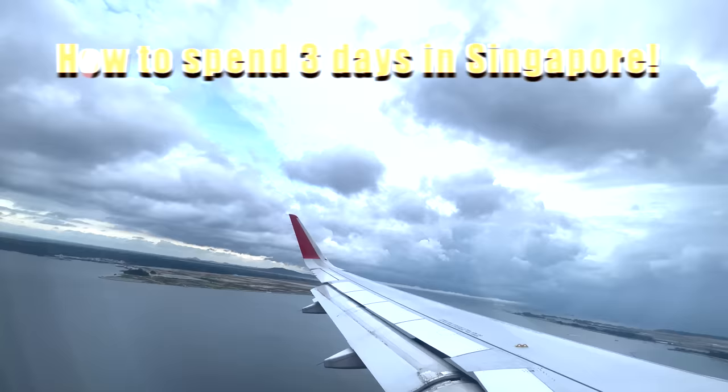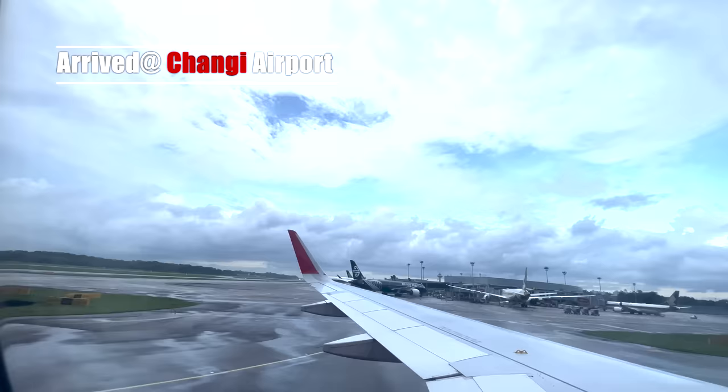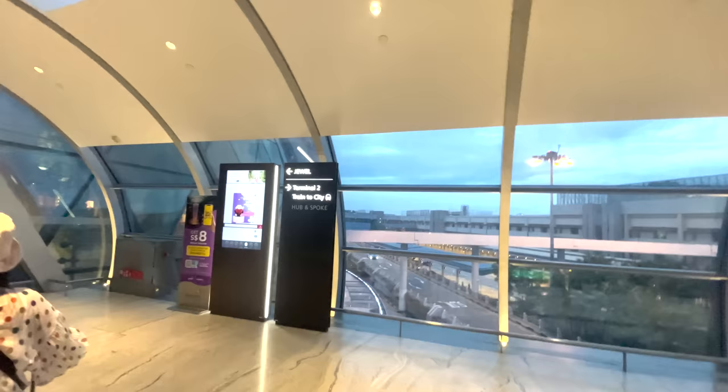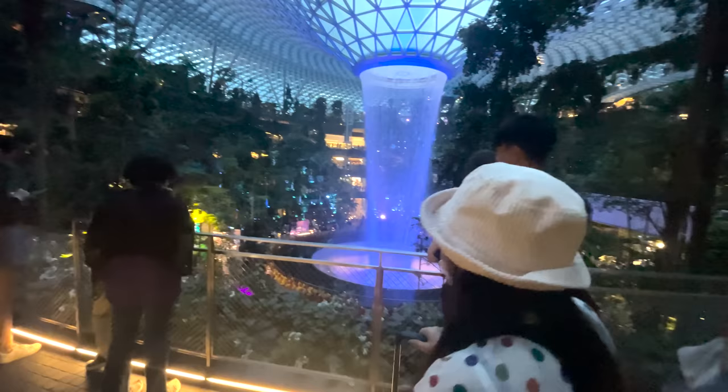Welcome to our video on how to spend three awesome days in Singapore. We are going to give you a breakdown of all our costs, what we spent on what, and take you day by day to the places that we visited, so you can get the best of your three days. We're just normal people like you — not robotic AI voices or people trying to sell you something every five minutes.